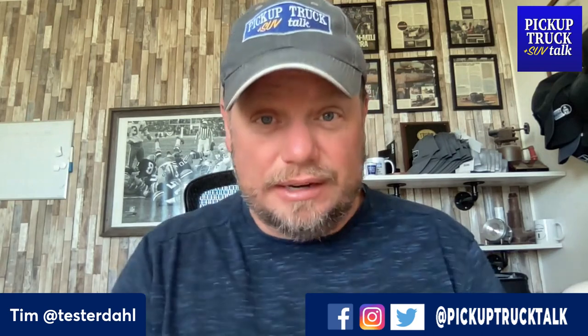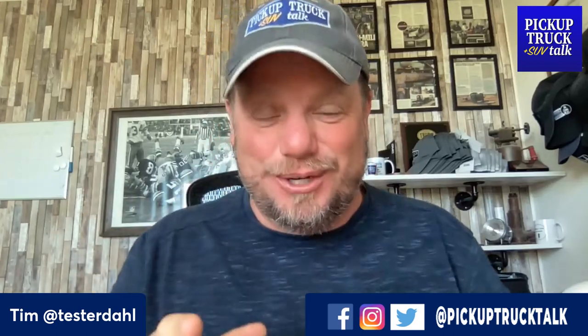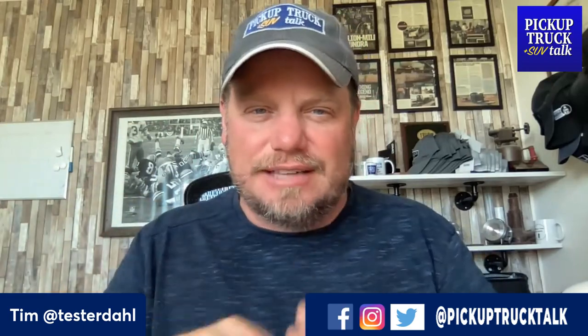Hey, it's Tim, Pickup Truck Plus SUV Talk, and let's talk about the 2023 GMC Sierra 1500 84X AEV Edition. That's a lot of words behind this truck, but basically it's the Bison. From the Chevy Colorado Bison, it's got the boron steel plates, new bumpers, new front and rear bumper. It's got the Bison all over it, but they're calling it AEV this time.